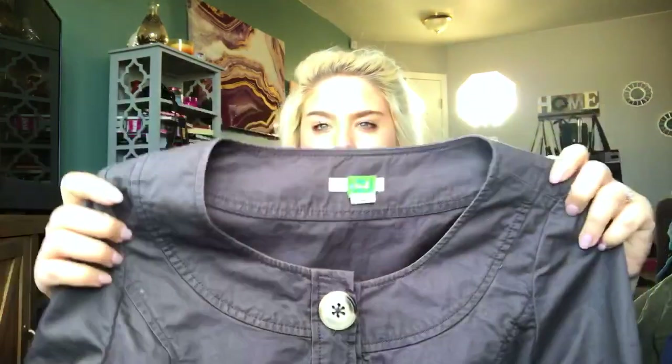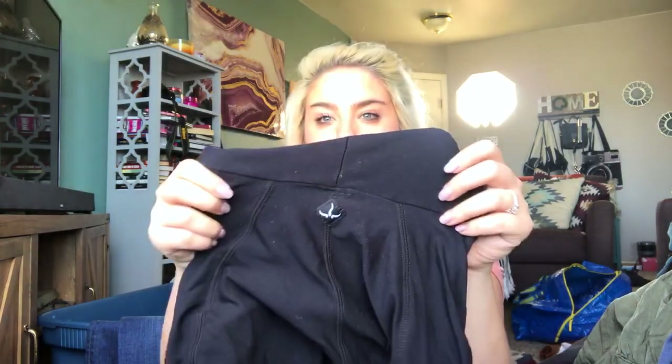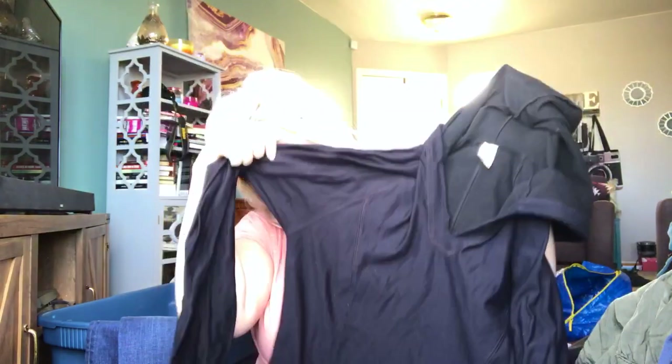This is another Anthropologie brand — it is Étoile. This is a size 8, a little cropped button coat. It's cute. It definitely is an older piece, but I picked it up. This is a Prana women's athletic black hoodie, size large. I'll start this at about $22.